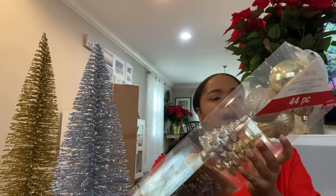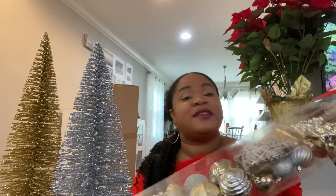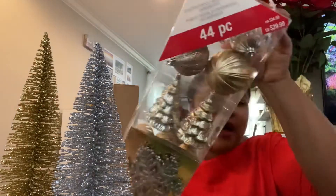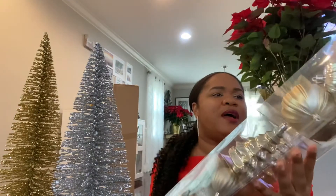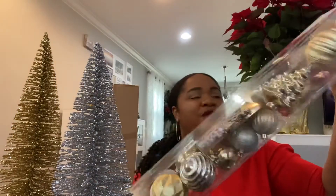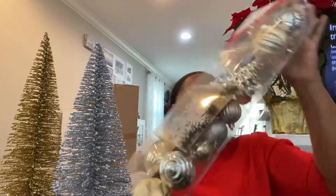I had some ornaments from last year, but I needed a few more. I'm sticking with silver and gold tones. I got this set from Michael's — the brand is Ashland. It was originally twenty-nine ninety-nine, but Michael's was having a forty percent off sale, and the cashier gave me an additional discount, so I paid only thirteen dollars and some change for forty-four pieces.